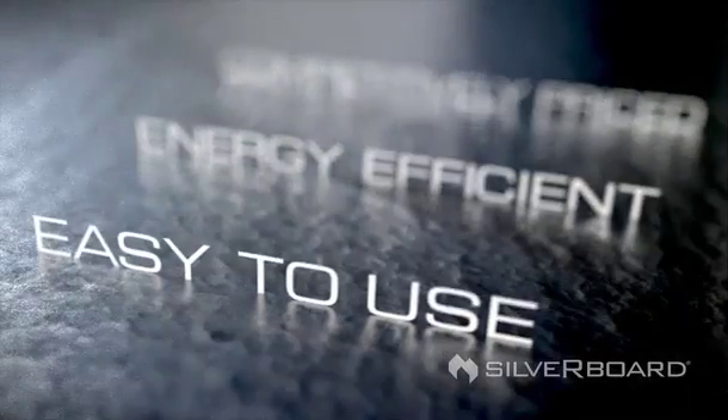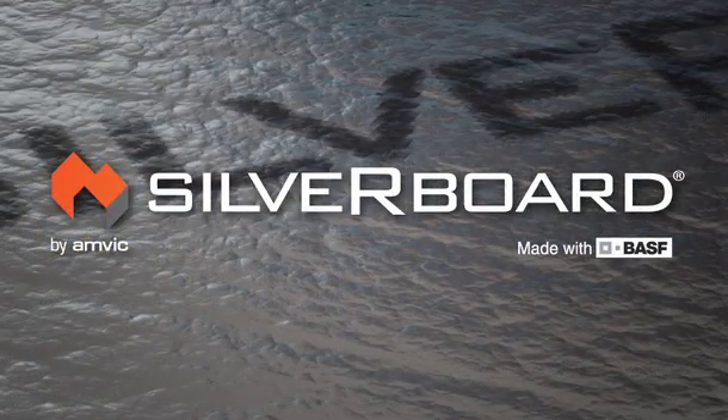Competitively priced, energy efficient and easy to use, there is no better insulation on the market than Silverboard. Don't settle — demand Silverboard at your building supply center.